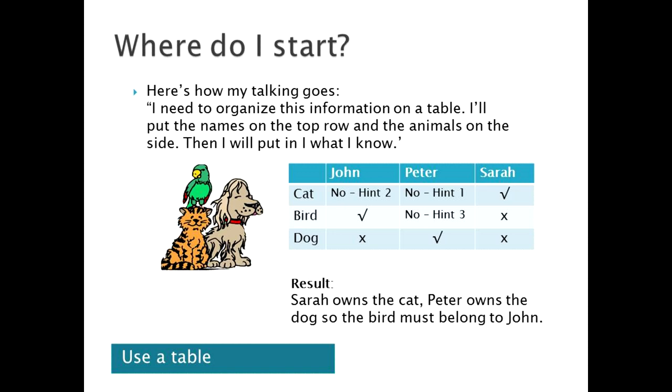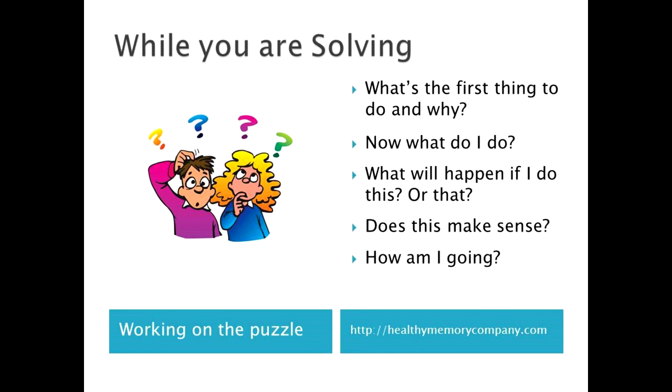Now with the cat, we were told it didn't belong to Peter, and John didn't have a cat. So the only person left to have a cat must be Sarah. And so on. By a process of elimination on the table, we eventually know that Sarah owns the cat, Peter owns the dog, so the bird must belong to John. Tables are pretty useful. When you're working on a puzzle, there are more useful questions to ask if you can't see what to do straight away.